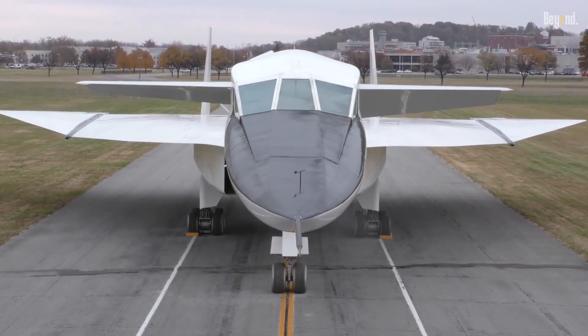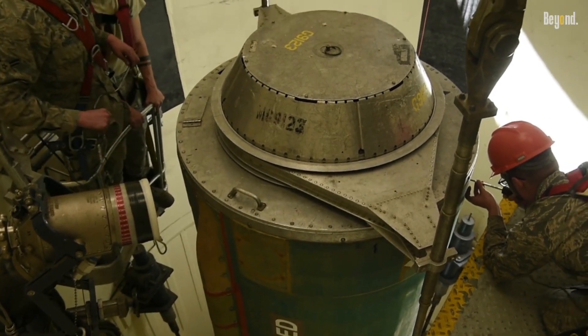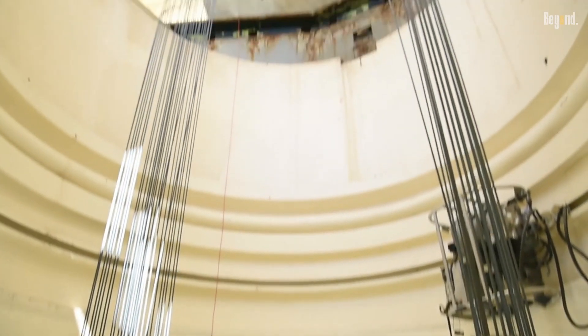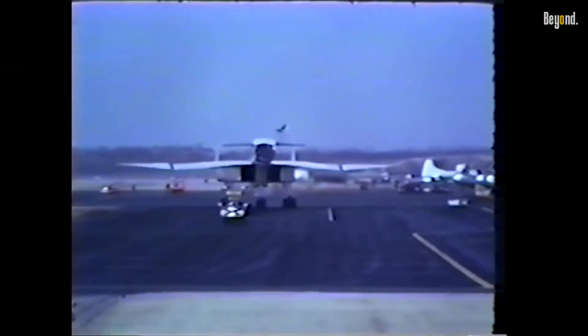As the Cold War progressed, defense requirements began to shift. Intercontinental ballistic missiles (ICBMs) emerged as a more viable and cost-effective means of delivering nuclear payloads. The relevance of high-altitude bombers like the XB-70 started to diminish. This, coupled with the cancellation of the Valkyrie program, redirected focus towards other aircraft designs and technologies, including those incorporating stealth features.